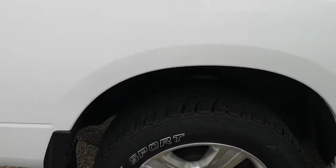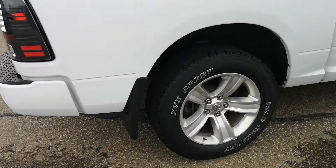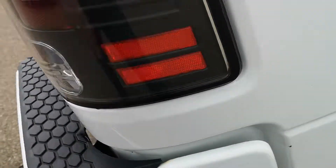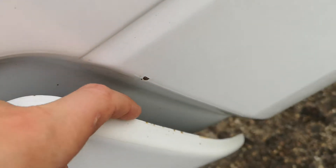Rear tires are about the same as the front — typical little bit of rock chips. The rear bumper is just starting to show a little bit. It was filmed over afterward, so there's a little bit of film here to protect it — just at the edge.